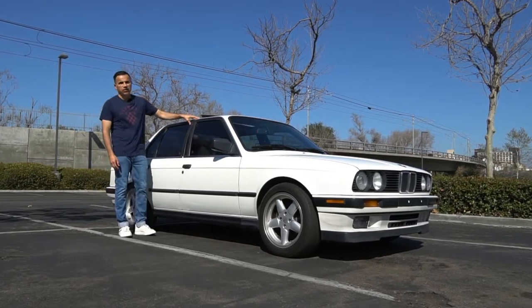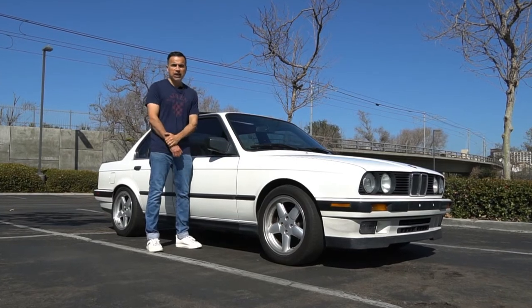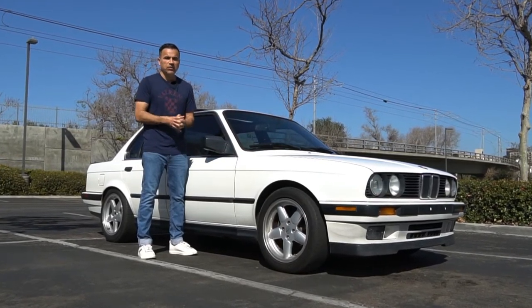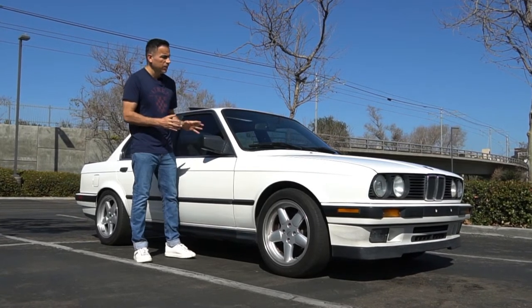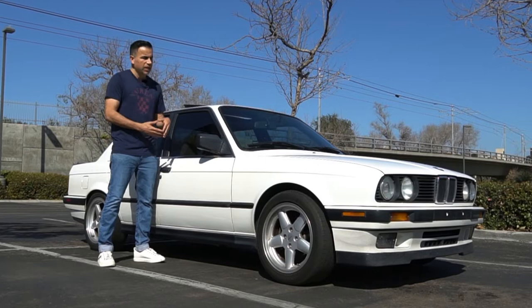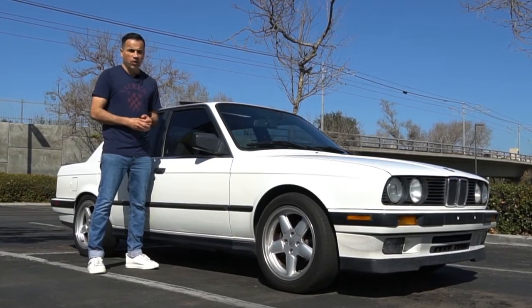Today we're going to test my E30 from 0 to 60. When it was new, it was supposed to do it in 8.5 seconds, but I'm sure that after 34 years and nearly 230,000 miles, things must have changed. I'm also going to give you some quick pointers on what to look for in case you're interested in getting one of these, and a quick rundown on the current condition and value of my car.